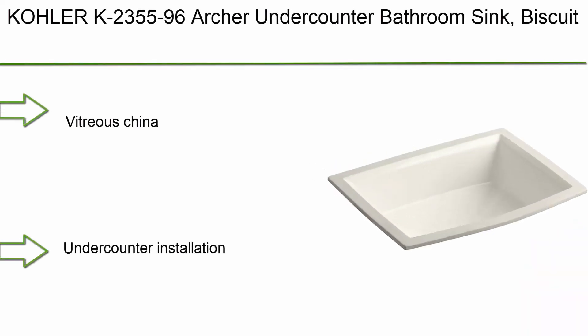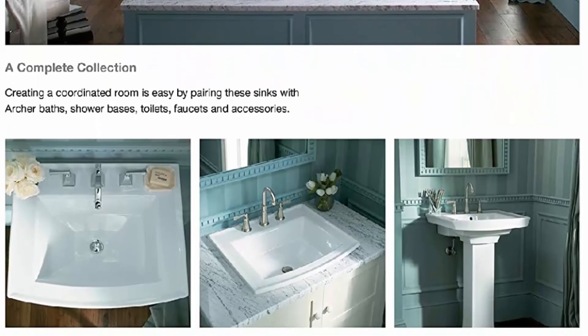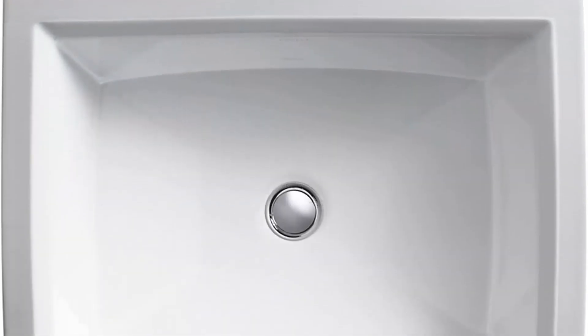Top 1: Kohler K2355-96 Archer under-counter bathroom sink, biscuit. Vitreous china under-counter installation, no faucet holes. Complements the Archer suite of products. Water depth 3¾ inches (95 millimeters). Dimensions: 19 and 7/8 inch length, 7½ inch height, 15 5/16 inch width.